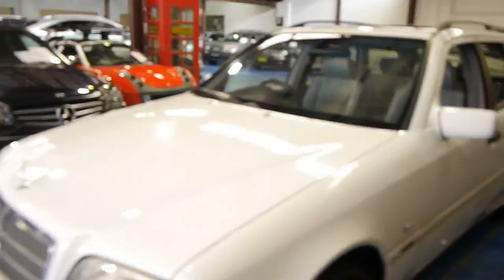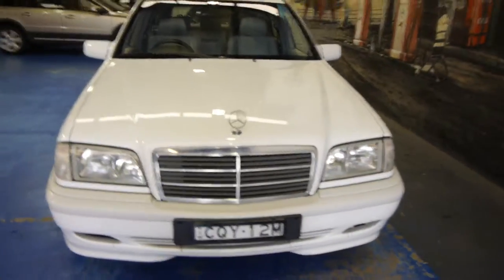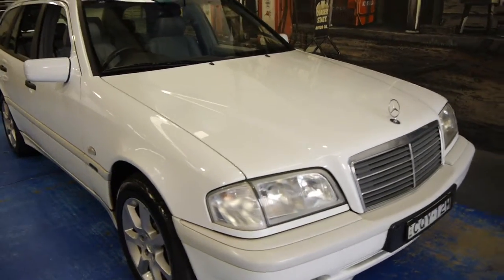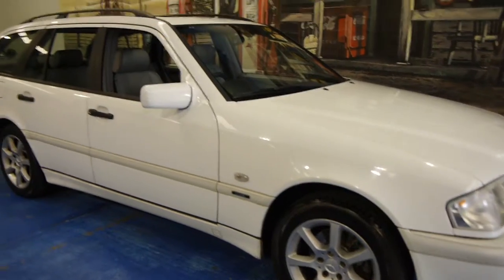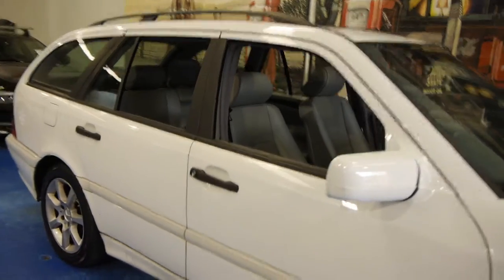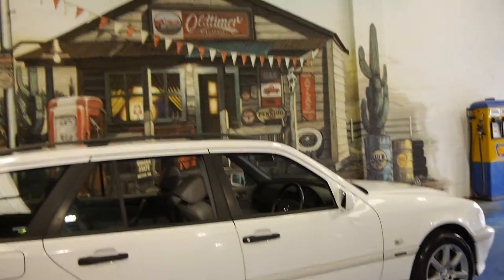We think this represents excellent value for money. The wagons are quite rare and it's hard to find a wagon in good condition. Being a wagon, they've obviously been family cars, so you find there's usually marks and dents and imperfections on the interior. Whereas this car has been very well looked after. We traded this car on a late model Mercedes-Benz ML 500 V8. So as far as C200 wagons are concerned, this is a very good car.